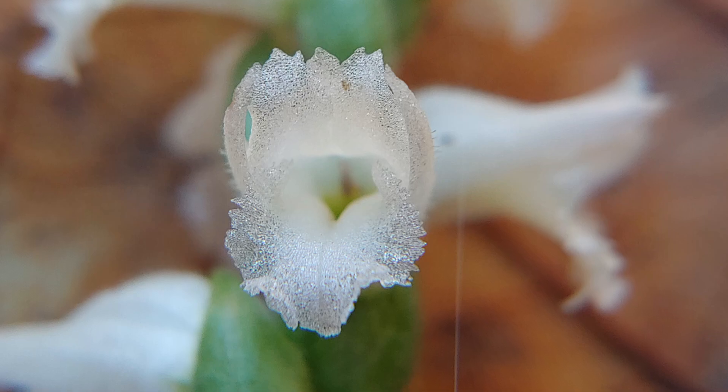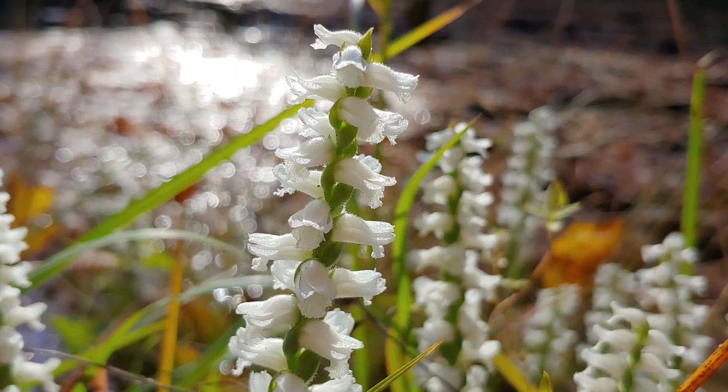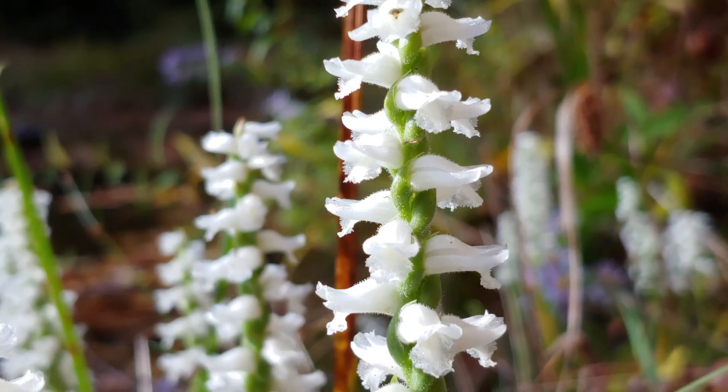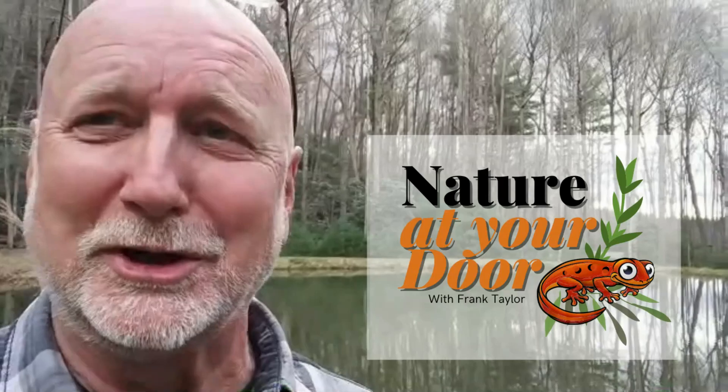Here is a flowering orchid in the state of Virginia that is in full bloom. Check out this episode on Nodding Lady Tresses, a flowering orchid that is in full bloom this late in the year, right here in the Appalachian Mountains. Right here in your backyard, you never know what you're going to find.